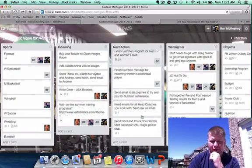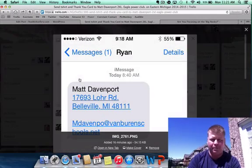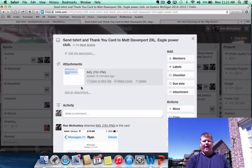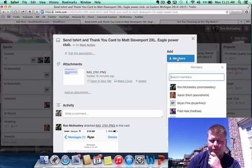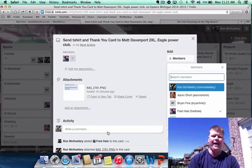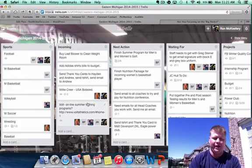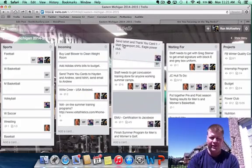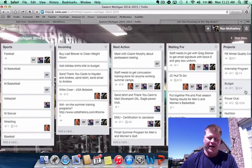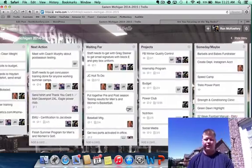You can also add attachments. So we need to send a thank-you card and a t-shirt to one of our Power Club members — here's an attachment I can open up with his address and phone number. When I assign this to somebody — I click Members, I click Fred — Fred gets an alert that he's been added to this card. He has the contents, he has the address. I'll move that to Next Action and he'll go knock that out, move it to Done, and I'll have the whole process documented and have peace of mind.